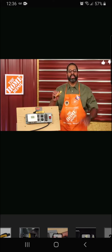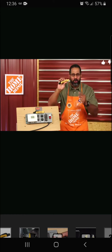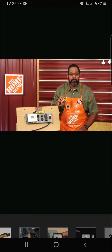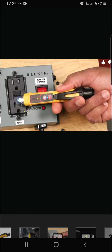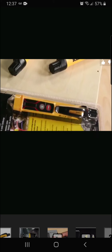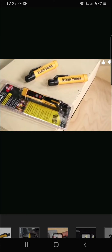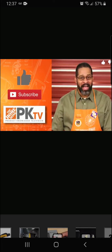Klein's non-contact voltage tester with flashlight should be in every electrician's toolkit. Use the flashlight during a power outage to find the electrical source. As you get closer, the chirps increase in frequency and the LED bar graph indicates voltage strength. It's dustproof, waterproof, and has 6.6-foot drop protection — the Klein NCVT-3.